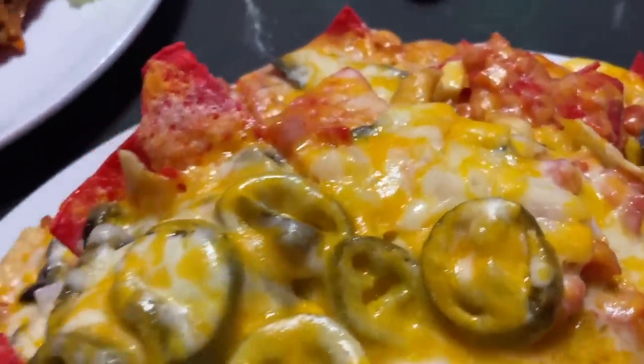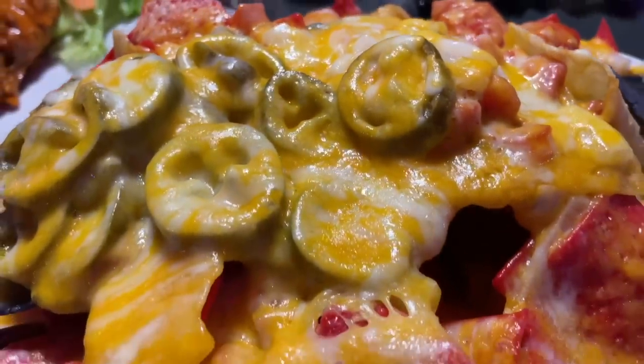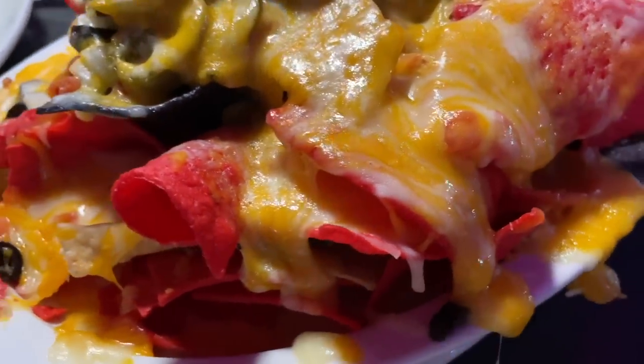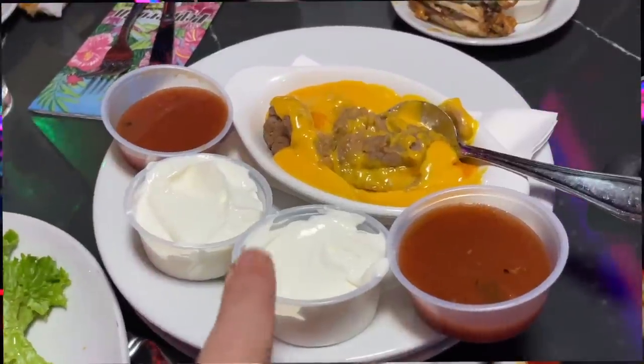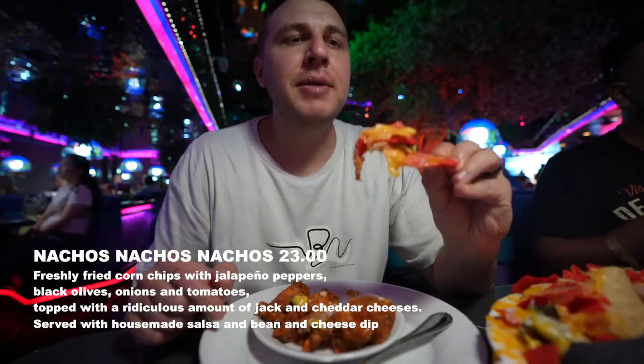The nachos have freshly fried corn chips with jalapeño peppers, black olives, onions, and tomatoes, topped with a ridiculous amount of jack and cheddar cheese, served with house-made salsa and bean and cheese dip. Right over here is the bean and cheese dip — this is a good cheesy bite.